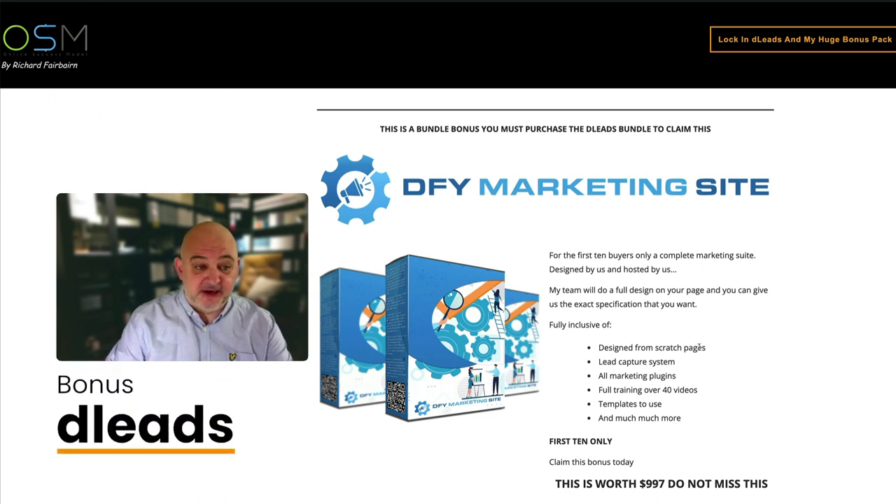Hi guys and welcome to the bonus page for D Leads. In this video I'm going to go through my bonuses - I've got two sets of bonuses, one for the bundle and one for the front end. Then I'm going to jump inside the funnel so you can see what's involved in D Leads, the upgrades etc., and I'm going to show you how much you save by purchasing the bundle.